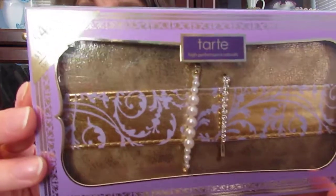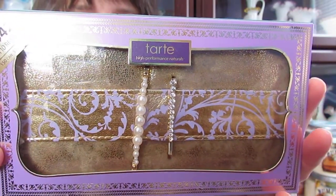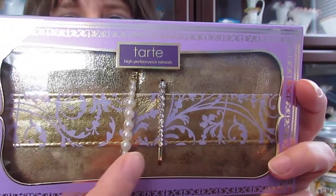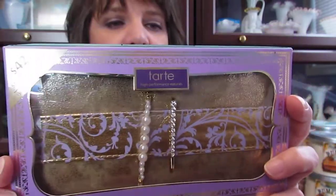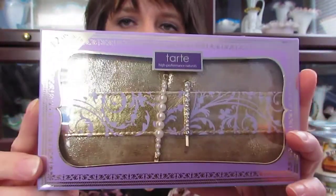The next place I went — I actually went yesterday — I got the Tarte Blush Palette. It has five limited edition Amazon clay 12-hour blushes. It comes in a really pretty gold package and includes two hairpins, one pearl and one crystal. It's a Christmas set called Sweet Dreams.